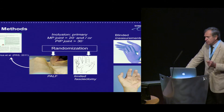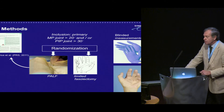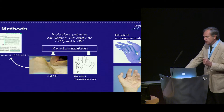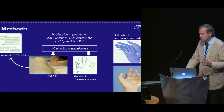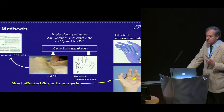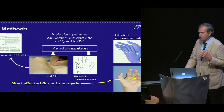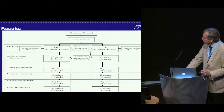They were measured blindly with a Semmes-Weinstein test, cutting out the distal end of the gloves to have the tip of the finger available for sensibility assessment. They were measured by people other than those who did the study. The most important point is that we only used the most affected finger for analysis — what we see often in literature is that multiple fingers in one hand from the same patient are used, which is not correct from a statistical point of view.